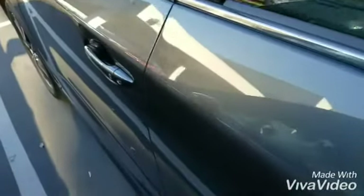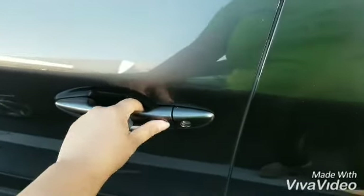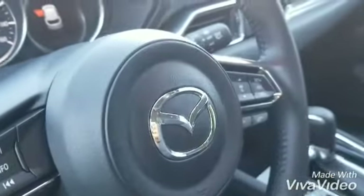Blind spot monitoring, rear cross traffic alert, keyless entry, lane departure warning, lane keep assist, power and memory seats, adaptive cruise control.